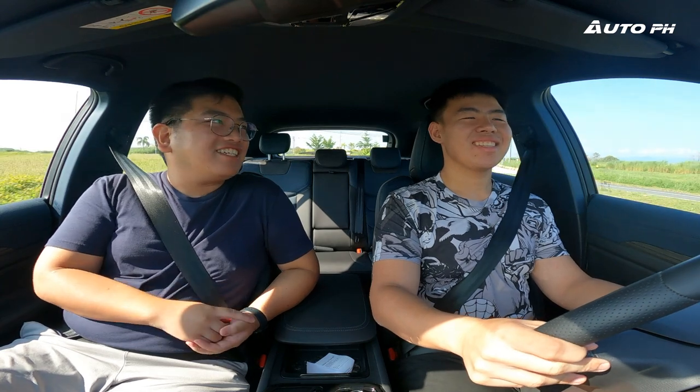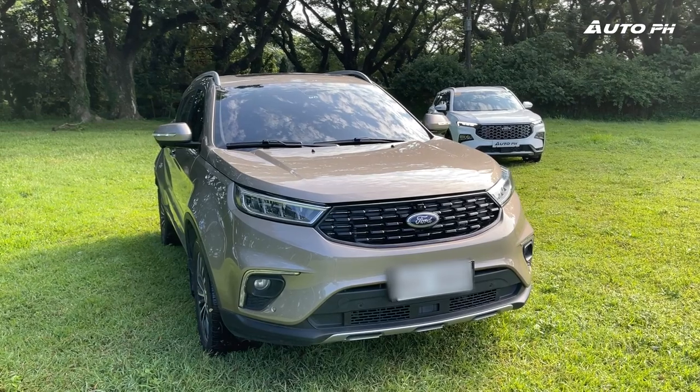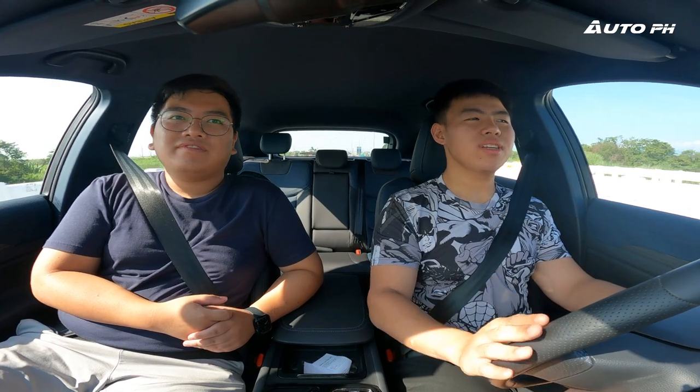Many previous Territory owners have expressed frustration about the new generation, especially those who recently bought the old one. But when asked if he would buy this new Territory, Martin says that for the price and the improved driving comfort — particularly the adjustable steering and much softer seats — he would actually trade in his current Territory for this one, even though it has slightly fewer features.